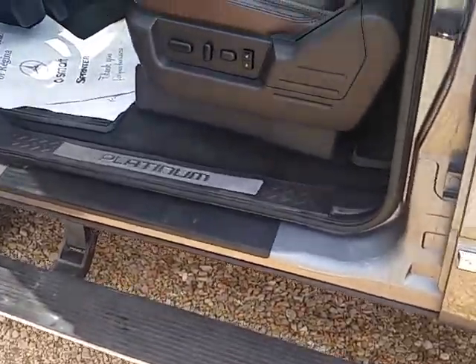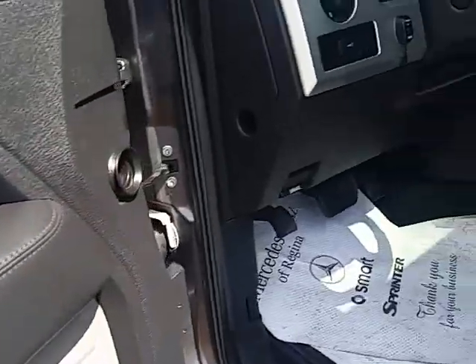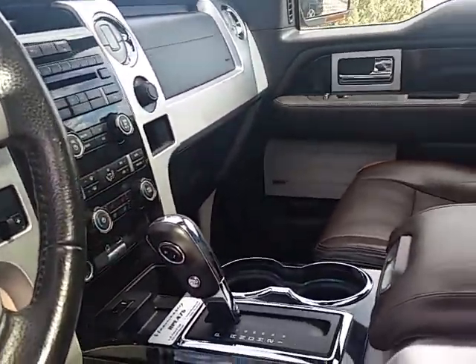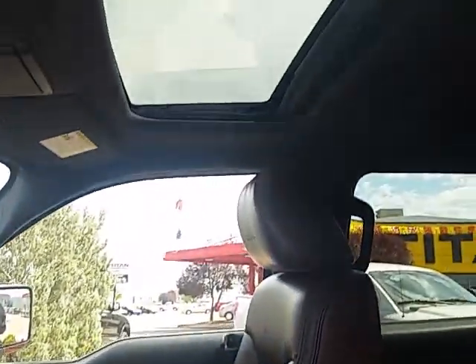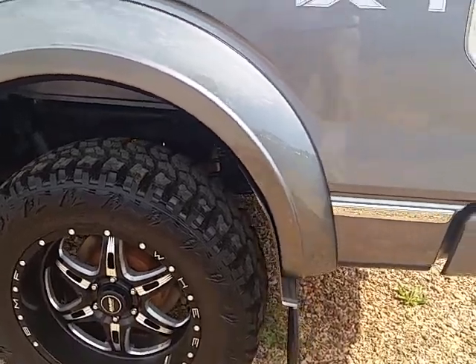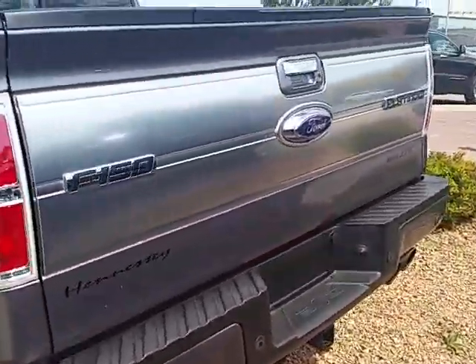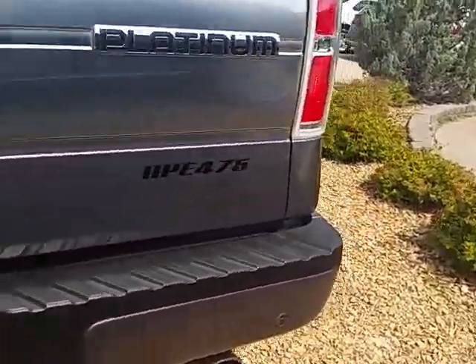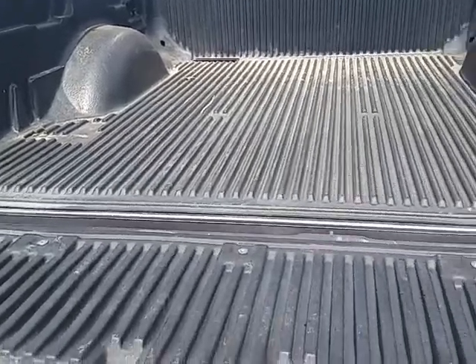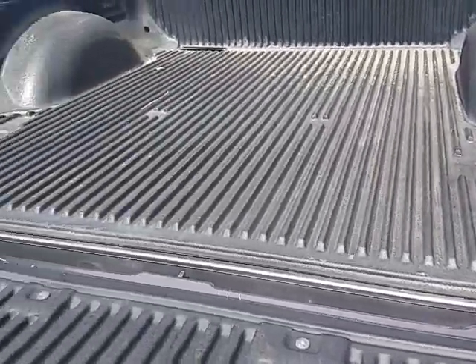Everything on this vehicle is tight — no marks, no scrapes. The hitch has never been used. Backup camera is on it. Roush exhaust. No marks in the box.